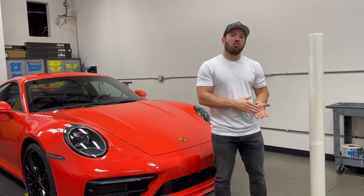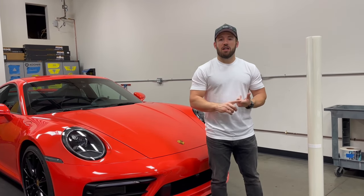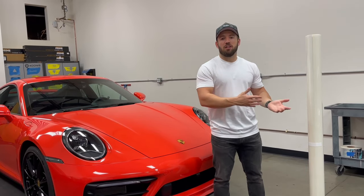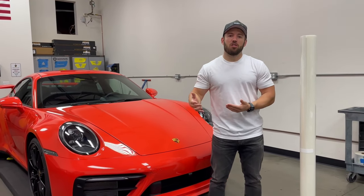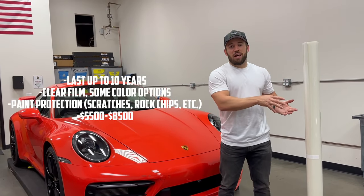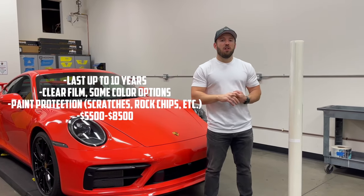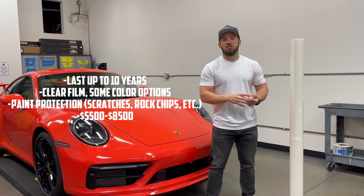A full vehicle wrap can range anywhere from $5,500 up to $8,500 depending on scope of the work, type of vehicle, as well as what type of film material you go with. There are a couple different install approaches — you can use a pre-cut template or a custom install to wrap more edges with fewer seams, and typically the custom installs will be a little bit more expensive. The trade-off is paint protection that will last up to 10 years, giving you protection against scratches and rock chips, and can also change the look of your car if you want a satin finish. They now have tinted or color TPU-based films as well.